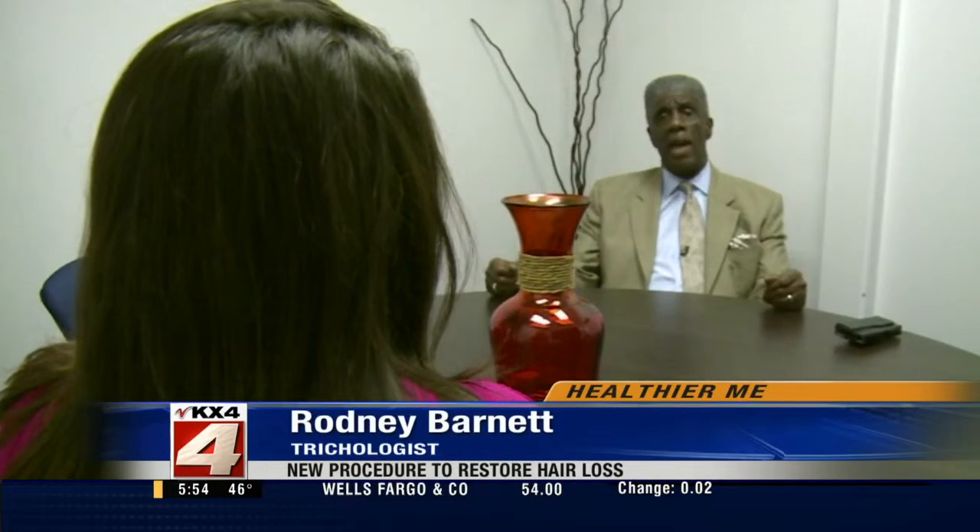Normally within three to four months, the person starts seeing visible results, and they're very, very happy with it. That's the reason why we say this is probably one of the most promising procedures.